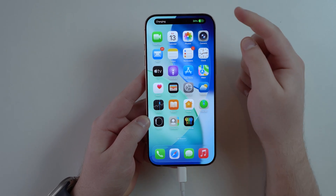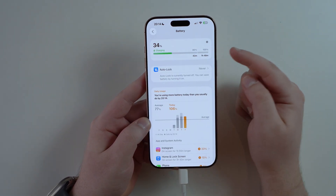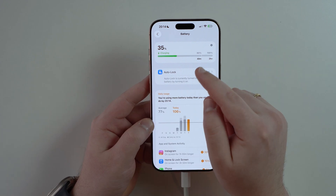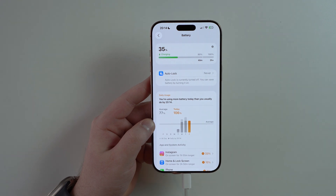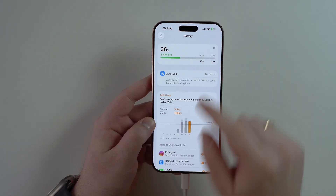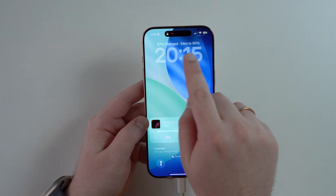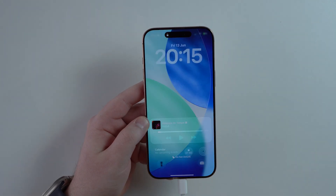Starting with the battery — when you plug in your iPhone and it starts charging, go to Settings then Battery and you can easily see how long it'll take to reach 80% and 100%. Charging to 80% is the best way to have a longer, healthier battery life in the long run. And if you lock your iPhone, the lock screen will also show the time remaining to reach 80%. This is very cool.